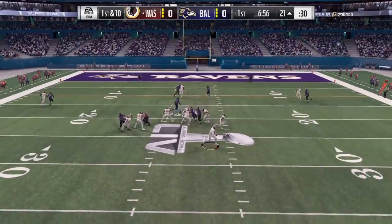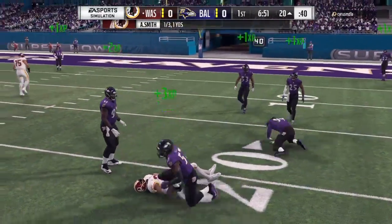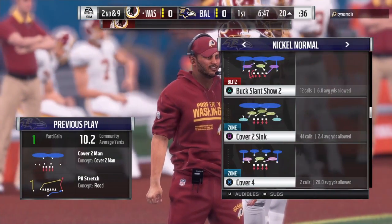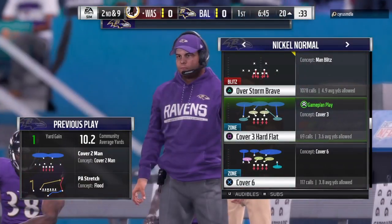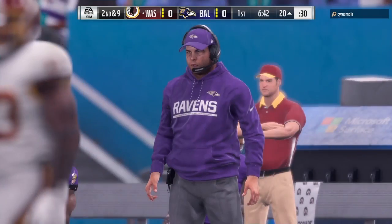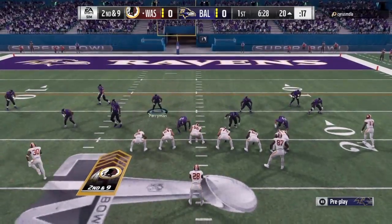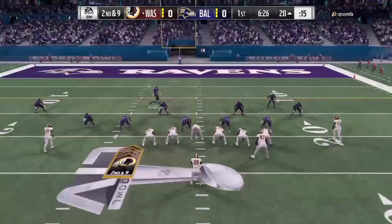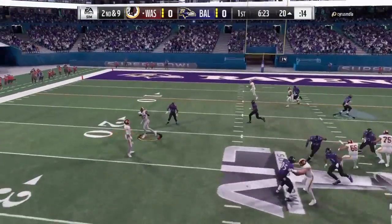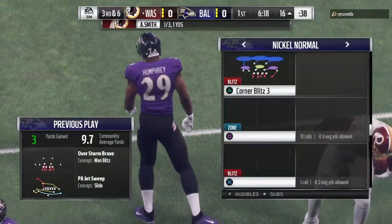Now a play fake here on first down, rolling to his right — got it complete to West. Heavy contact, he is knocked down hard right at the 20. Just a one-yard pickup on the play, and it'll be second down. Looking to throw — West. Firing quickly here, and that's complete, only three yards on the catch. It's third down.